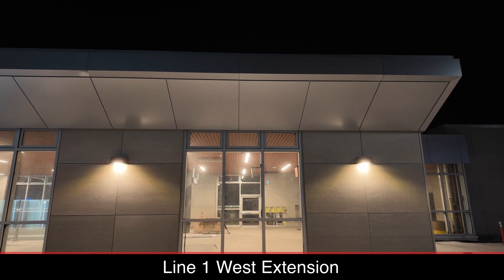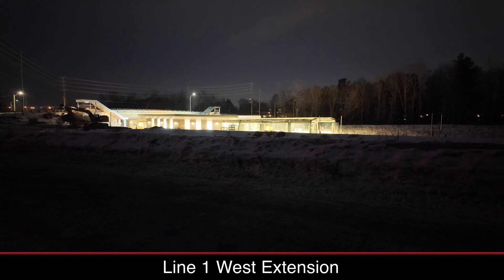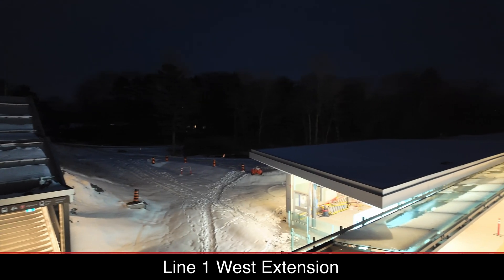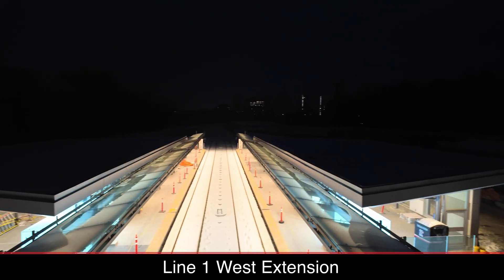Overall, construction between Lincoln Fields and Algonquin is well underway. Tracks are installed, and the stations are starting to take shape. The support bases which will hold catenary poles have also been built, meaning the overhead catenary poles and wiring to power trains should be installed soon.